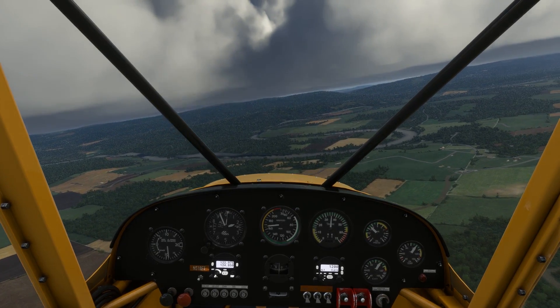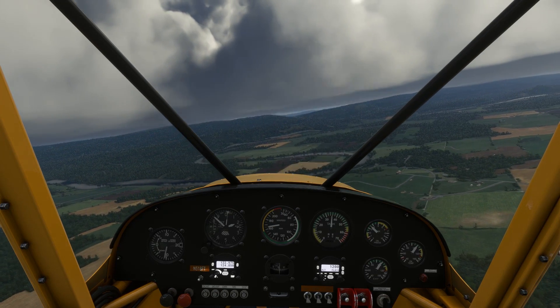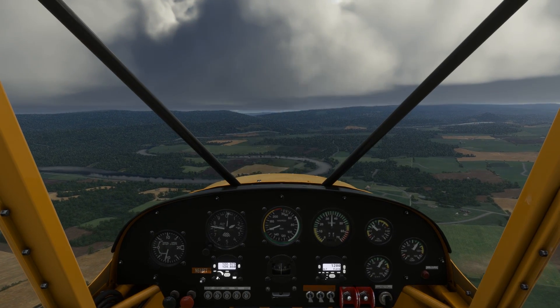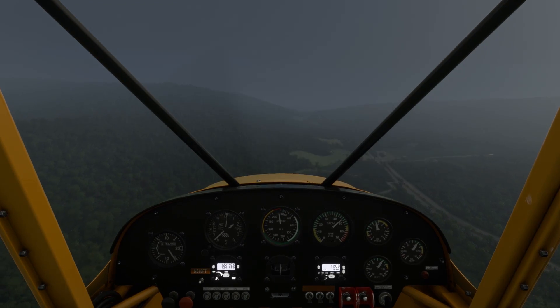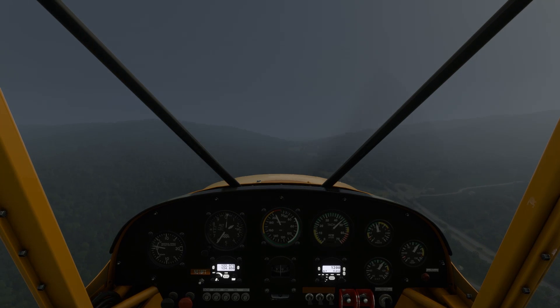We spot a pass in the mountain ridge off to our right, where Route 50 cuts through the Blue Ridge, so we'll turn towards that where the terrain is lower. It's not a bad plan, but a much better plan would be to turn around and land, or find a way around the clouds. As we get closer, though, we realize there's no going through this pass VFR, and it's too late to make our 180-degree turn without getting into the clouds too.